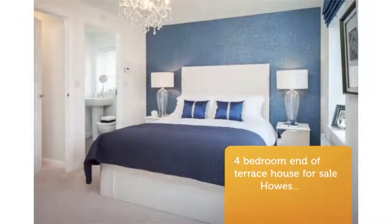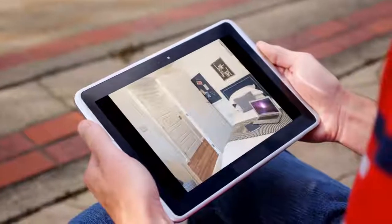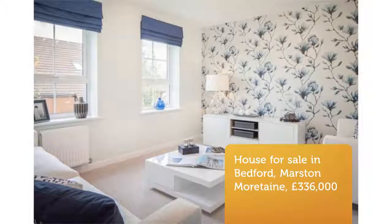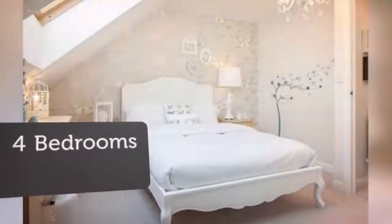Your master bedroom comes with en suite. A main bathroom, double bedroom, and key features: Home of the Week, stamp duty paid, fitted flooring included, upgraded kitchen including appliances, semi-detached, open plan kitchen.